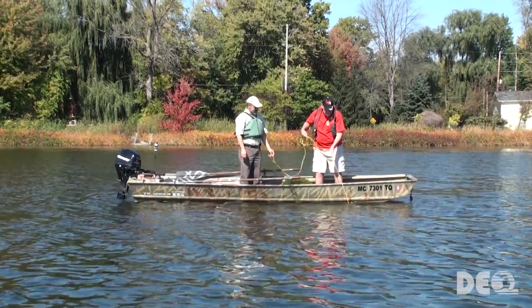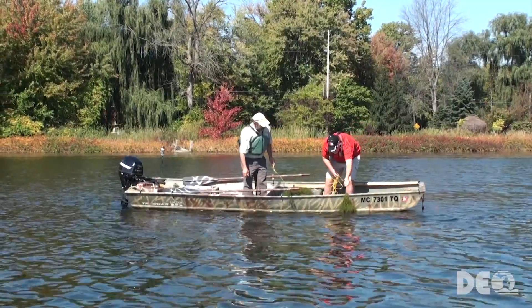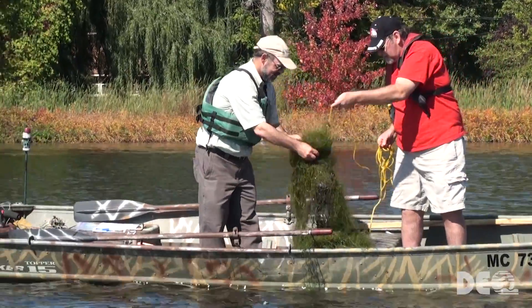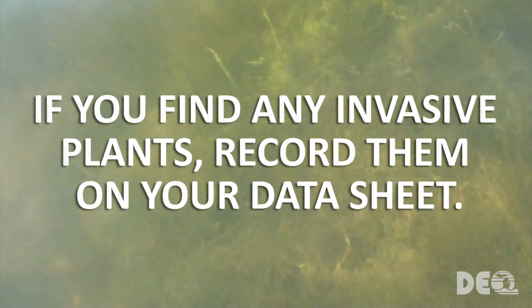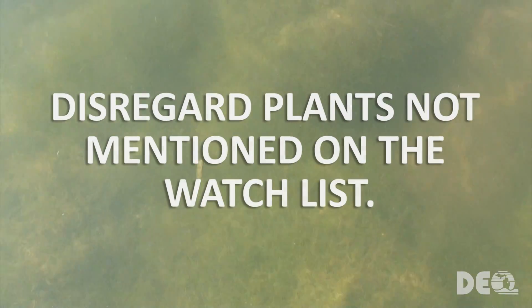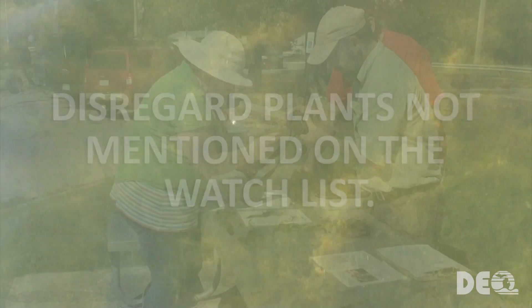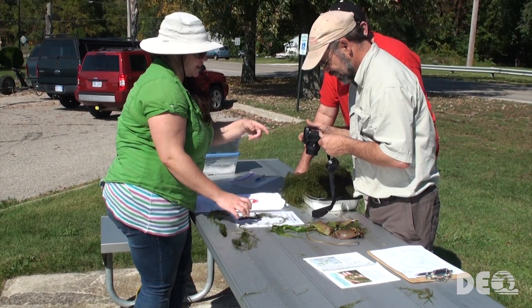Once you are ready to begin, navigate to your first sampling location. While navigating, have someone fill out the top of the data report cover sheet. Once you arrive, use the sampling rake to collect plants. Record any invasive plants from the project list that you find, and look around the area to see if there are any plants that were missed by your rake. If you find plants not on the invasive species list, you can disregard them. You may wish to photograph a sample of the plants you find for future reference during surveys.